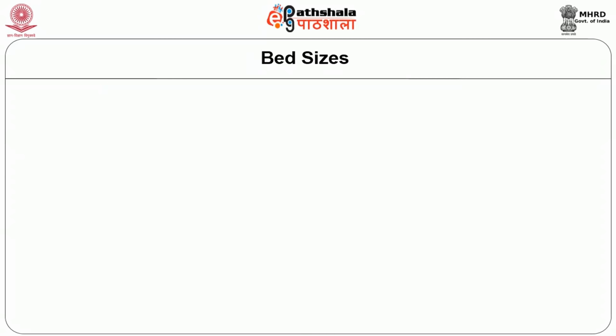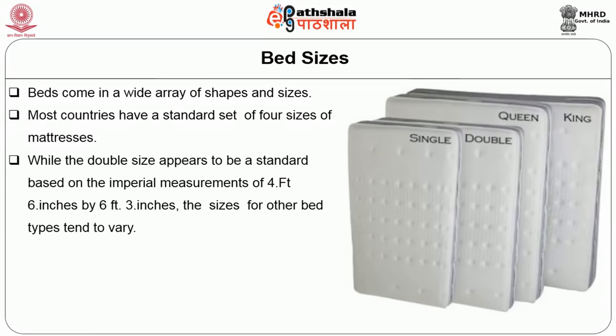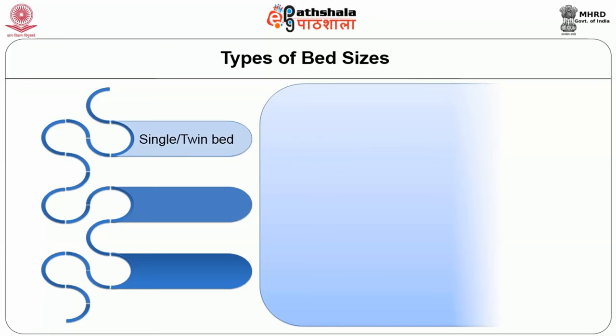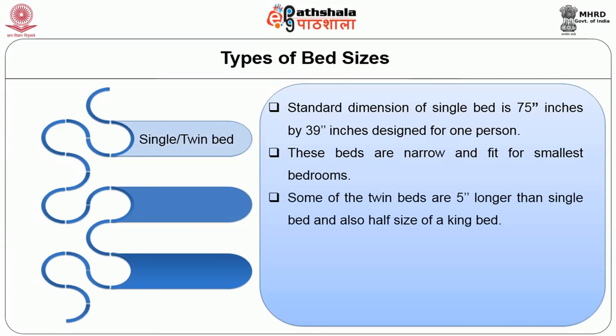According to the type, bed sizes vary. Beds come in a wide array of shapes and sizes. Most countries have a standard set of 4 mattress sizes. The double size is based on empirical measurements of 4 feet 6 inches by 6 feet 3 inches. The single, also named as a twin bed, has a standard dimension of about 75 inches by 39 inches, designed for 1 person. These beds are narrow and fit for the smallest bedrooms. Twin beds are 5 inches longer than a single bed and half the size of a king bed.